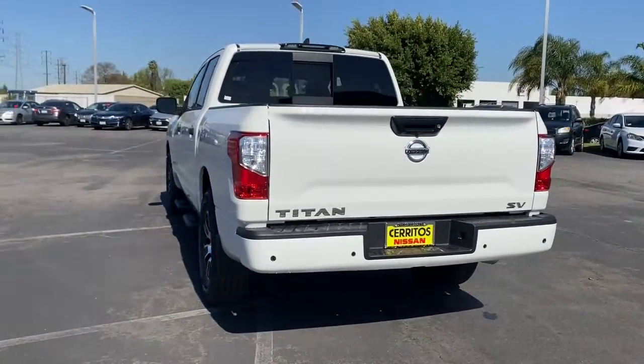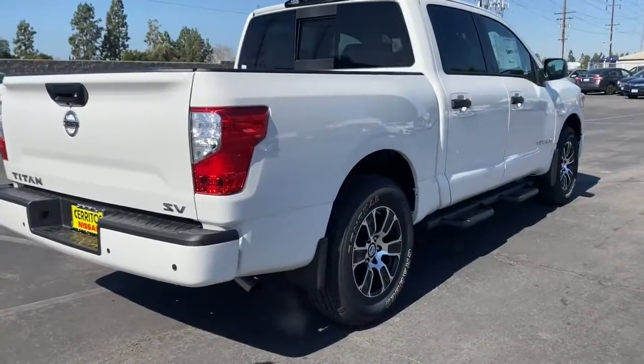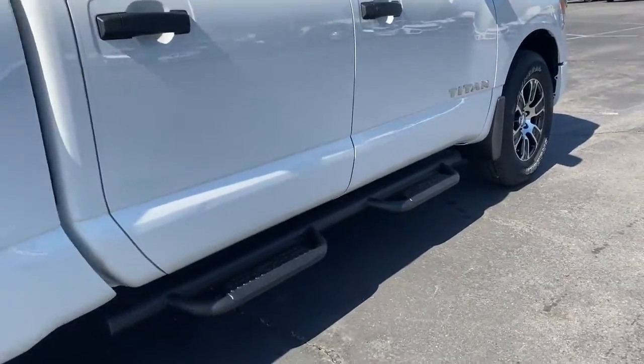These are just some of the great options this vehicle comes with: keyless entry, backup camera, satellite radio, adaptive cruise control, keyless start.